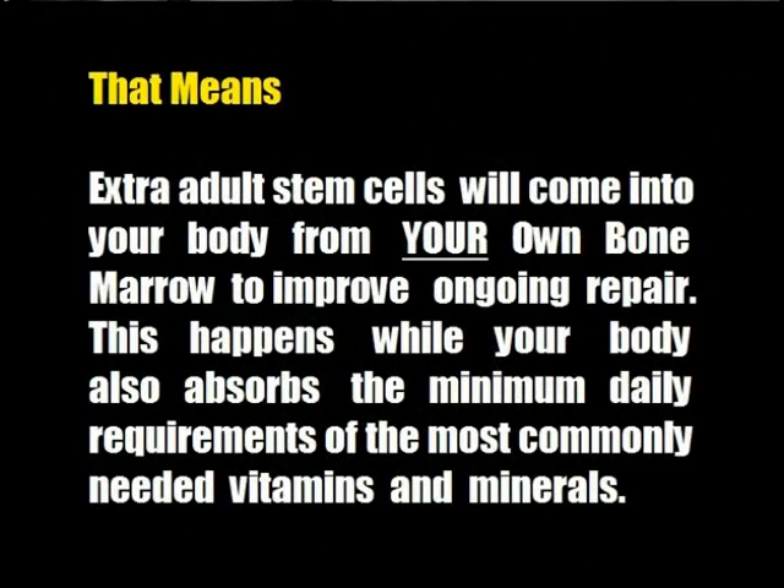That means extra adult stem cells will come into your body from your own bone marrow to improve ongoing repair. This happens while your body also absorbs the minimum daily requirements of the most commonly needed vitamins and minerals.